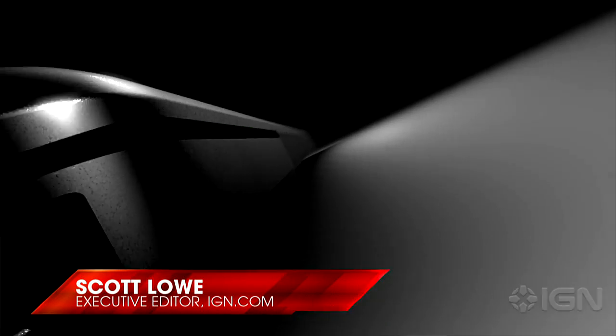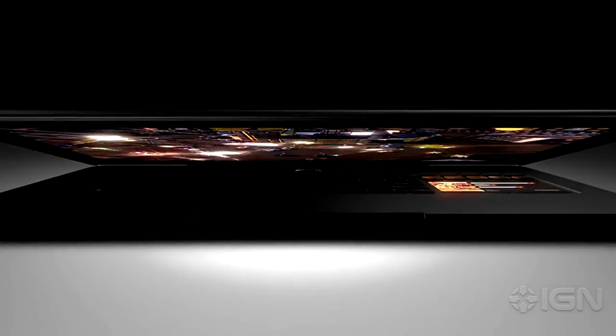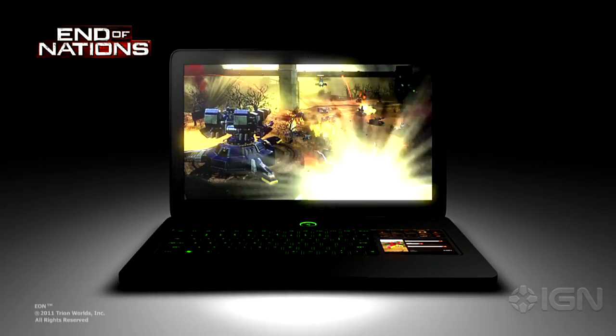Razer promised to breathe new life into PC gaming with the debut of a new product at PAX, and they weren't kidding. Moving beyond just accessories, Razer has introduced its first gaming laptop, the Razer Blade.